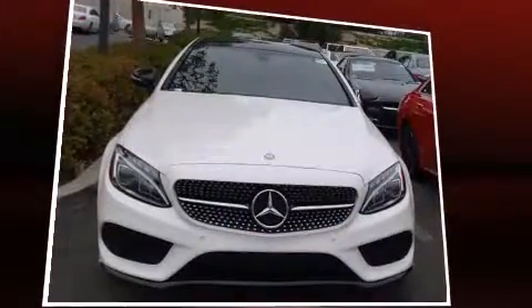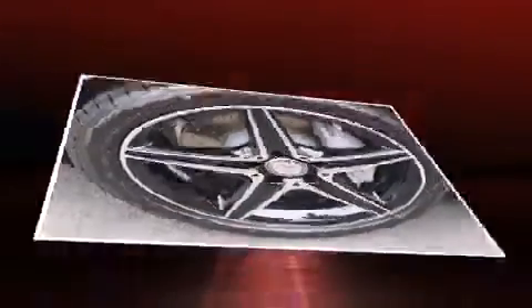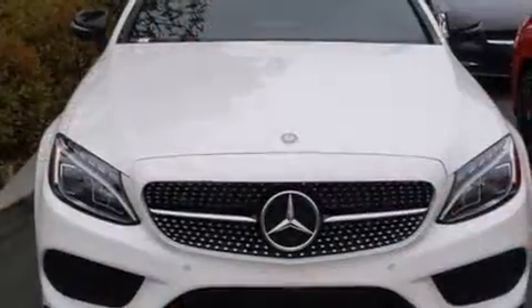Mercedes-Benz ensures the safety and security of its passengers with equipment such as dual front impact airbags with occupant-sensing airbag, anti-whiplash front head restraints, a security system, an emergency communication system, and four-wheel disc brakes with ABS.